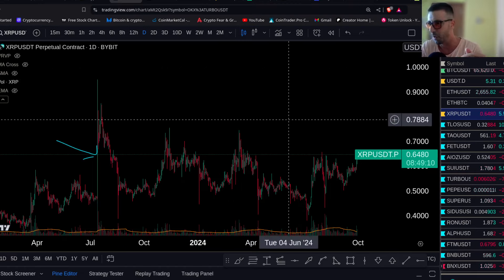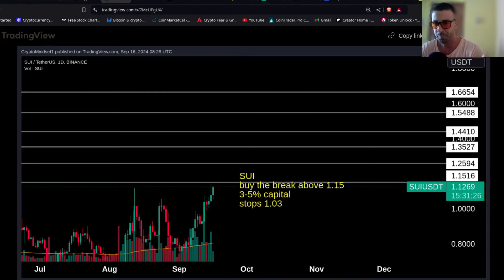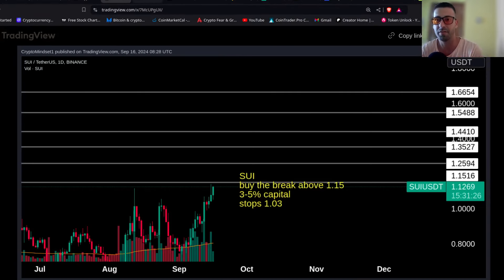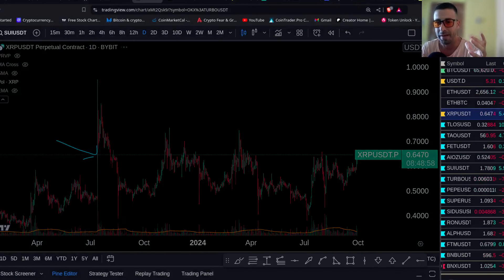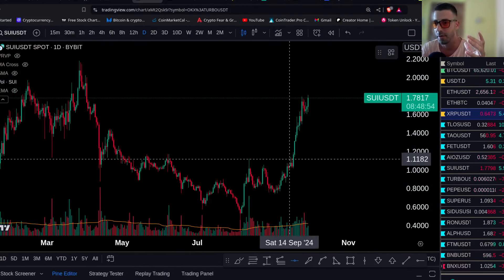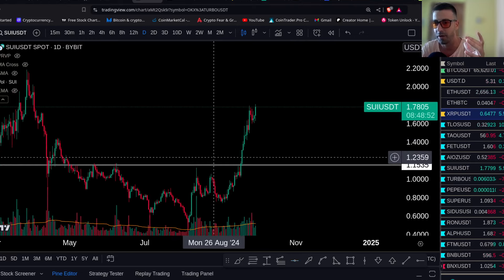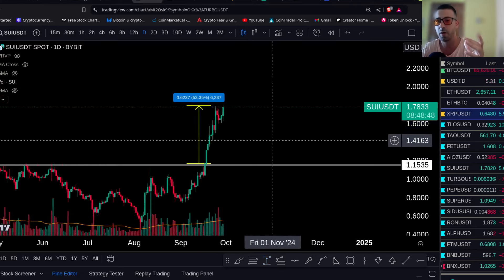Let me show you a trade we took that's doing very well today — SUEY, from September 16th in the community. The call was to buy the break above 115. That's how we trade — we trade mainly breakouts. Look at this trade: 115 was our entry and SUEY has already hit all our targets.